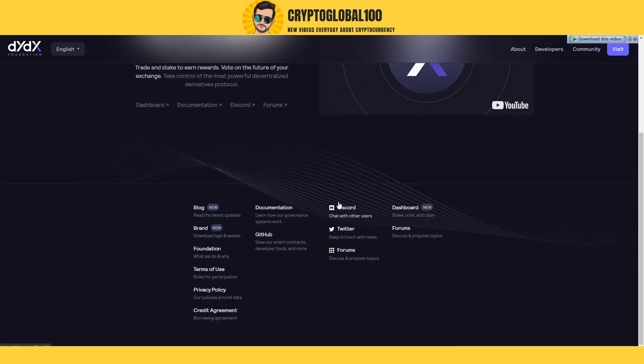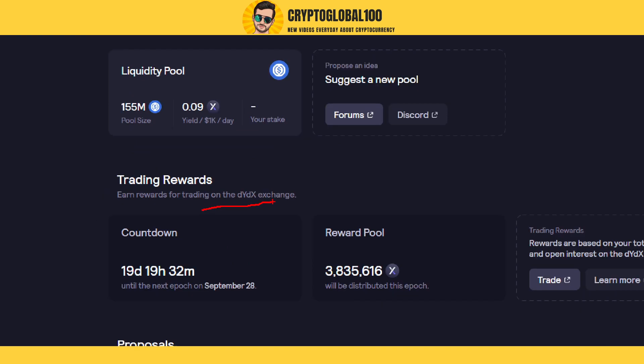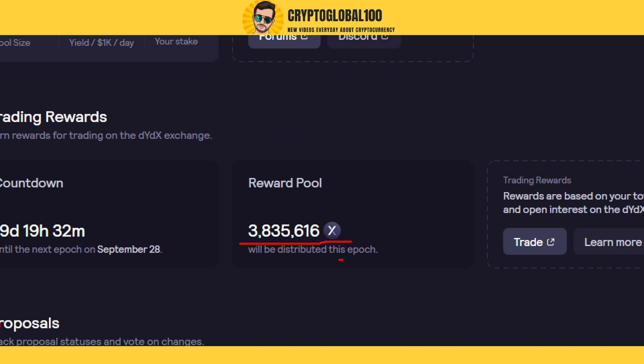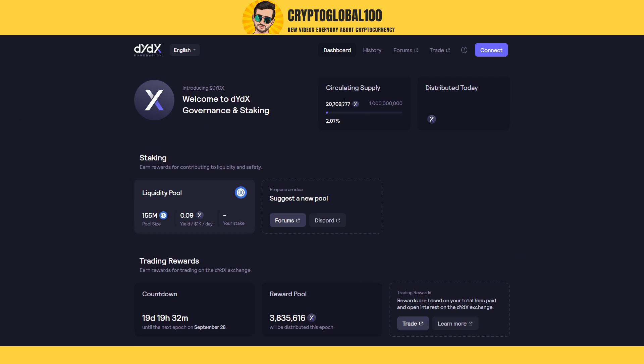On their dashboard, you can earn rewards for contributing to liquidity. Right now the pool size is $155 million. There's a new pool for trading rewards, and a countdown has started for rewards on dYdX. This amount of coins will be distributed this epoch. It's a pretty new coin, and you can see the circulating supply here is 20 million.